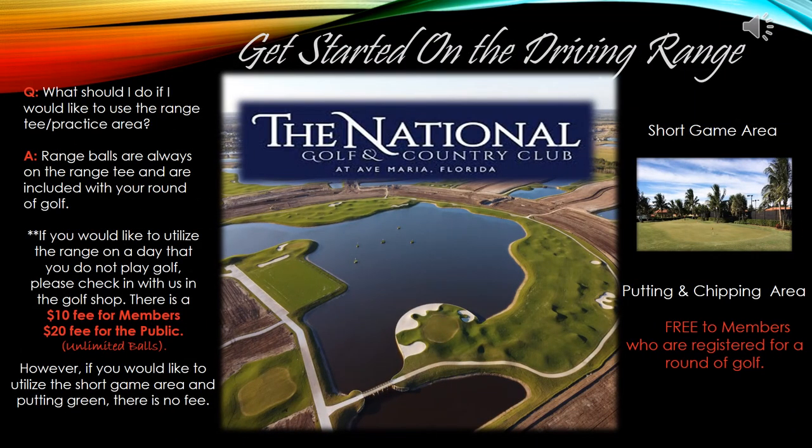The driving range is free the day that you have a tee time booked or a round of golf. If you would like to use the driving range but do not have a booked tee time, the fees are as follows: it is $10 for a member to use the driving range with unlimited balls, and $20 for the public with the same unlimited balls. If you would like to use the driving range to warm up before your game, it is free. Please start your check-in at the Pro Shop before any experience begins.